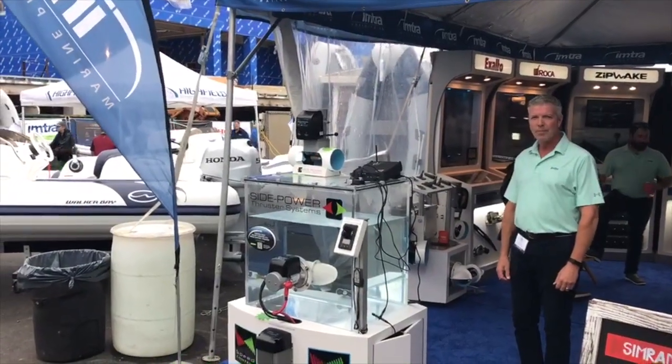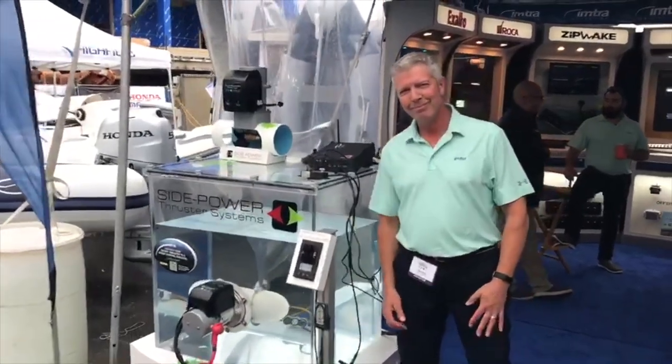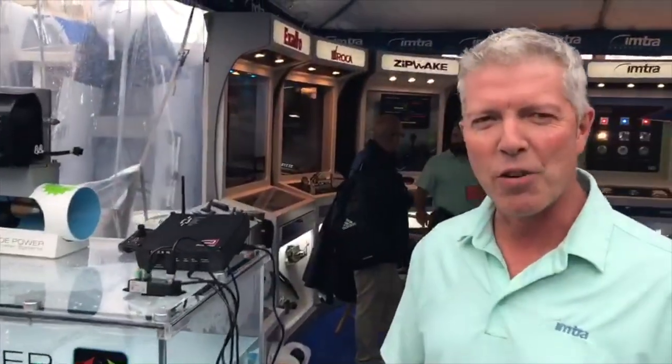We're here at the MTR booth at the 2019 Newport Boat Show, and here we have Peter with MTR. I'm Peter Ouellette. I'm the product manager of SidePower Thrusters with MTR Corp. I'm here to talk to you about our proportional thrusters and the interface with Dockmate radio remote control.